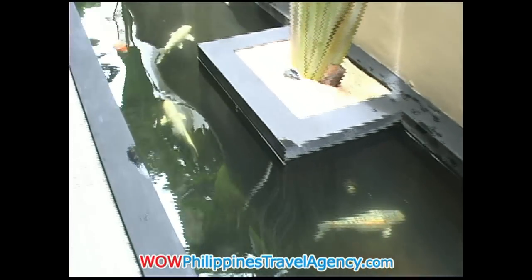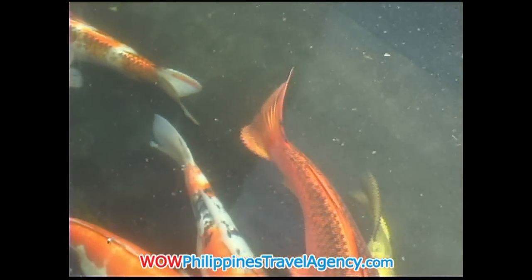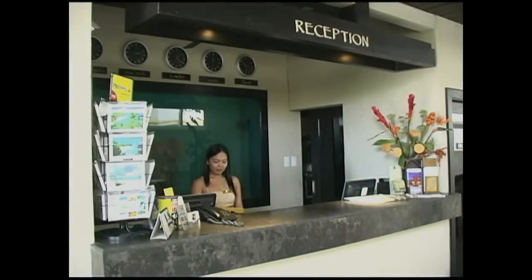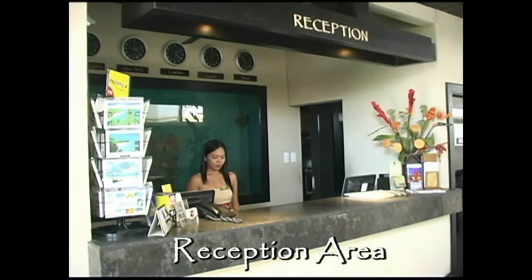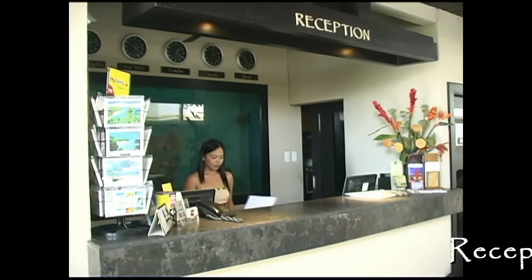Located right in front of the reception area is a beautiful koi pond. Here we have the reception area. You can get to the reception area either from the main road or walking down the white beach path.